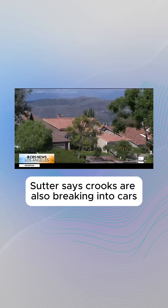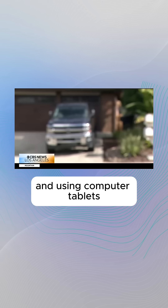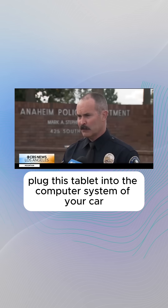Sutter says crooks are also breaking into cars and using computer tablets that are meant for locksmiths. They plug the tablet into the computer system of your car, reprogram it, push start and drive away.